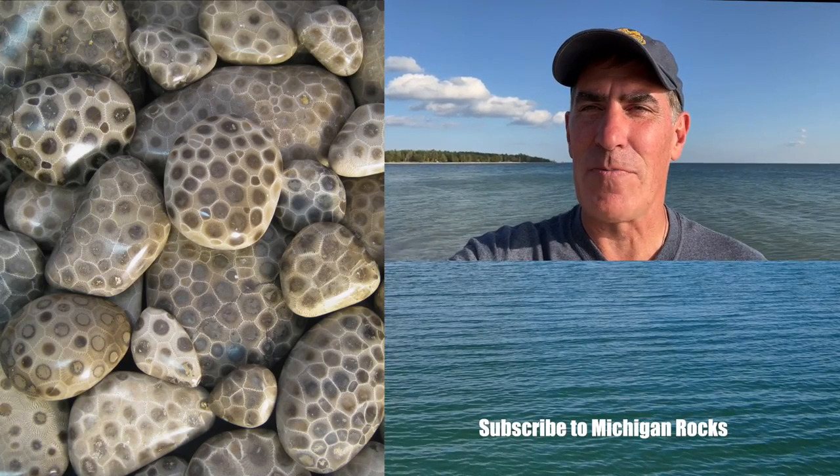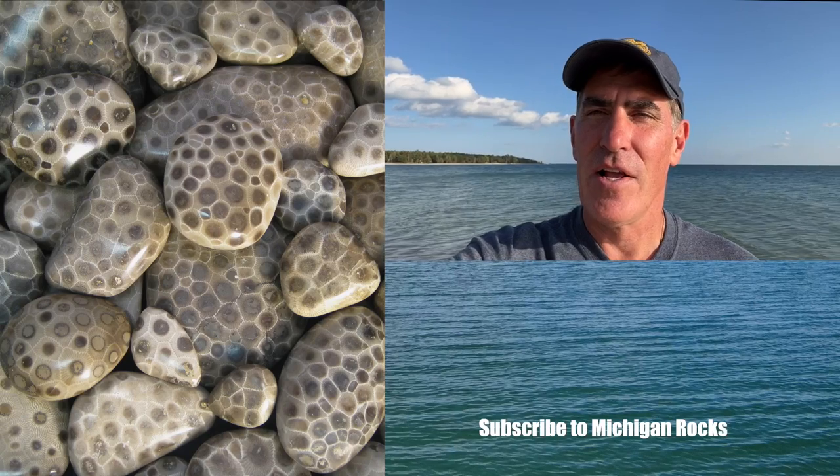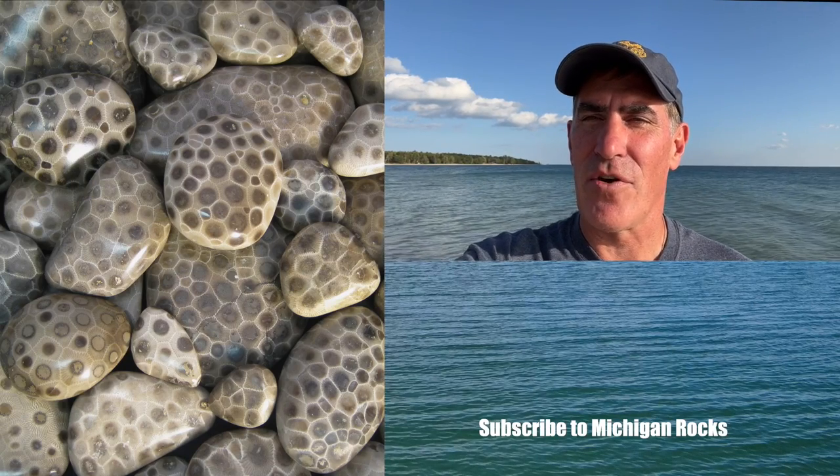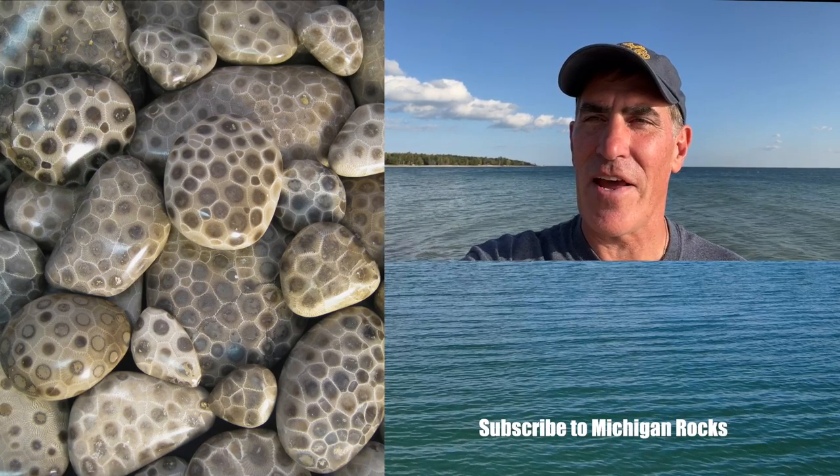I was pretty excited when I found those banded cherts today because I've polished them before and they turn out really cool. I've got a couple videos linked here showing some that I've polished in the past — I think you'd really like seeing them, so click on one of those and I'll see you over there.